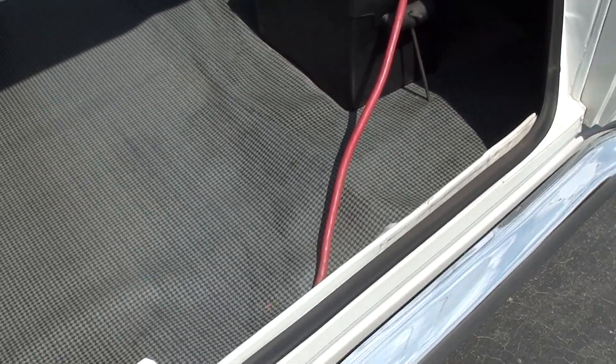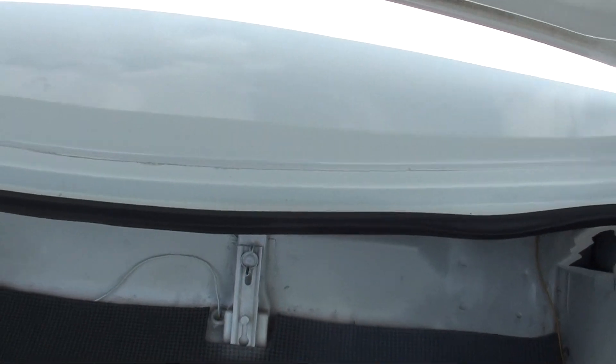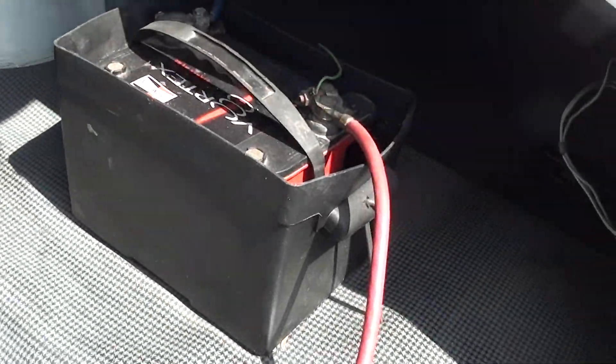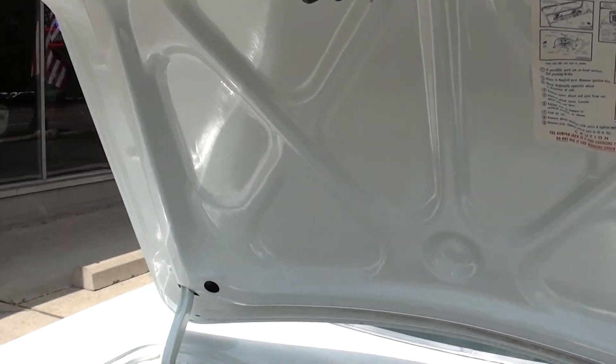Dual exhaust. 8 and 3-quarter, 3.73 Sure Grip rear end. All original body panels except for one quarter — I can't remember which one they said was replaced. They put the battery in the trunk. One quarter was replaced, and they said that his dad had backed into the car and damaged it. He was so sick about it that's why he sold it to the son.